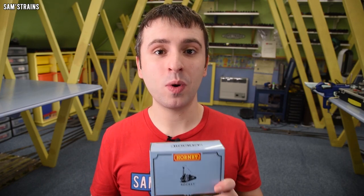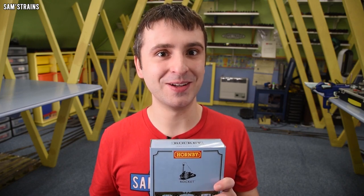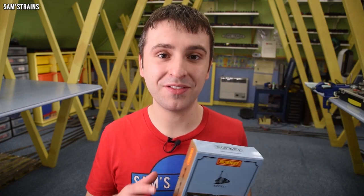You would expect some very well researched and carefully designed wagons for that money, wouldn't you? Well, old Sam's been doing some reading about these wagons, and he's very interested to see if what he's been reading is true. We're going to take these out and have a look. Who knows what to expect, but we're going to find out.